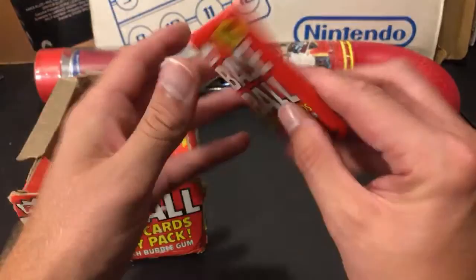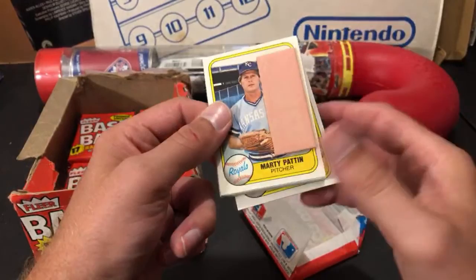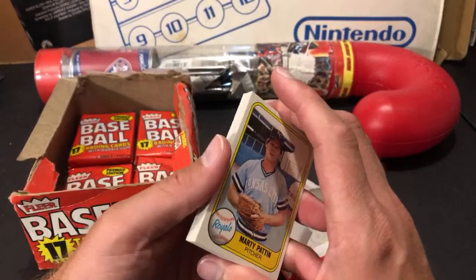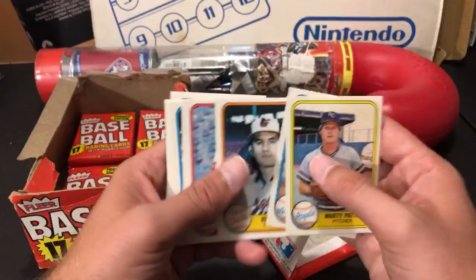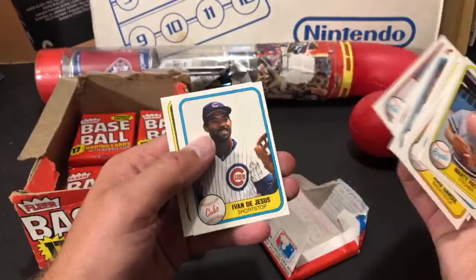Let's check out the 81 Fleer — a buck a pack for these, which is an amazing deal. The best cards in this set include the Kirk Gibson rookie and Rickey Henderson second-year card. I ripped one open while standing at Rogers and pulled a Gary Carter. These packs are in pretty nice shape and I couldn't tell you the last time I opened 81 Fleer — I'm genuinely excited about it.